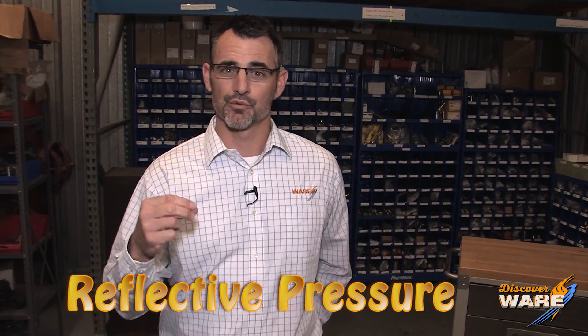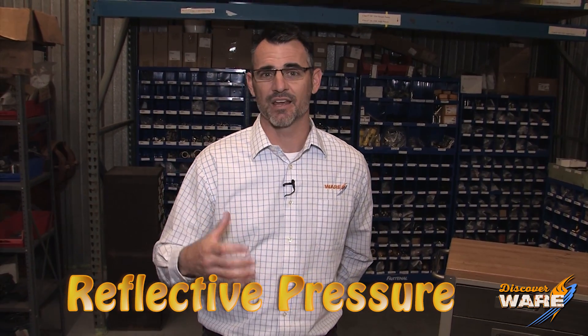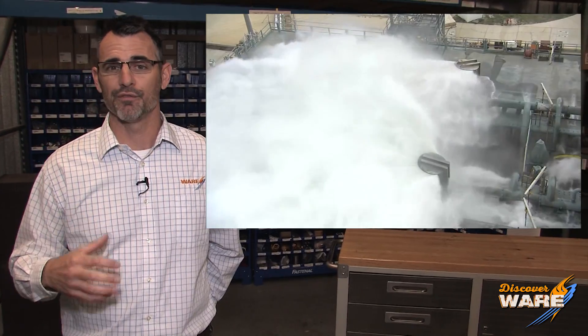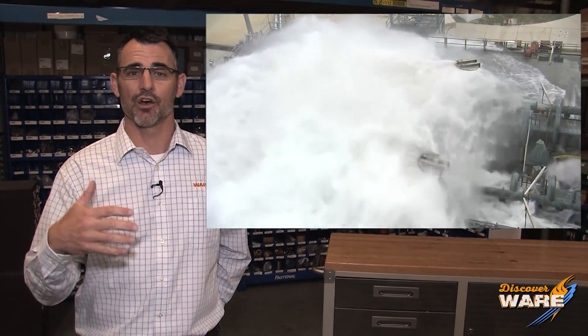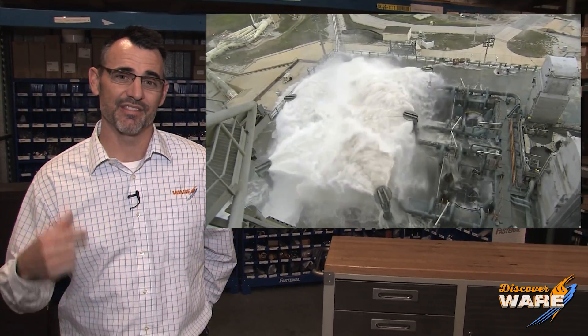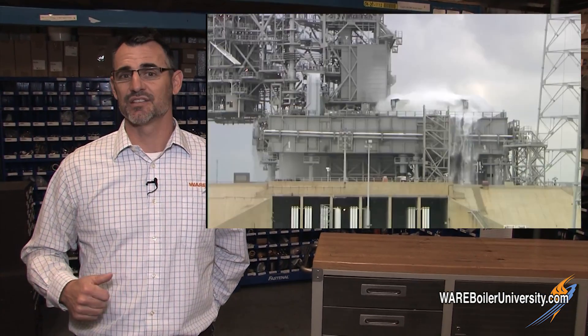Something else is going on called reflective pressure. When those rockets fire, the pressure bounces back up and it can damage the wings. So the smart guys at NASA created a sound suppression system — it's six 12-foot high shower heads, which they call rain birds, that flood the launch pad with 300,000 gallons of water in an instant.